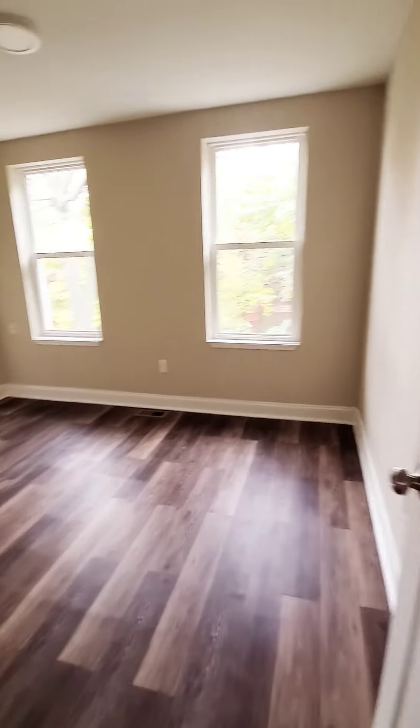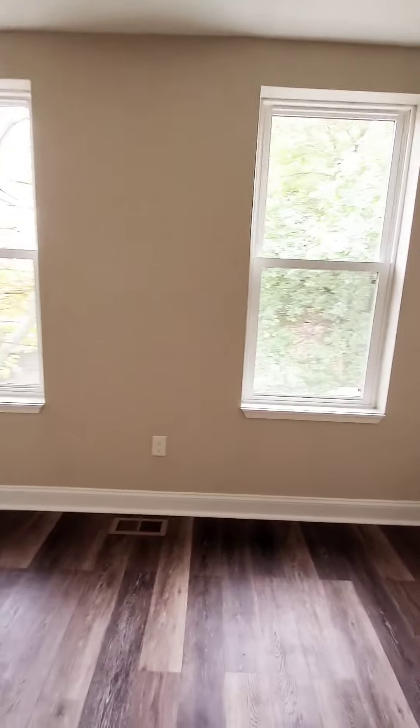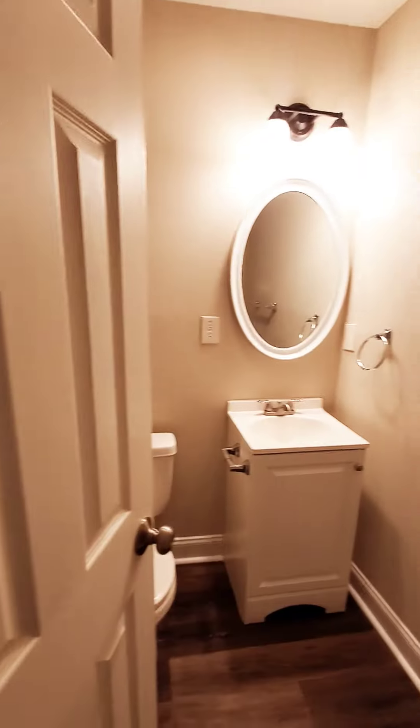Okay, let's go on up to the second level. We have bedroom number two with a closet, a full bath, and a third bedroom.